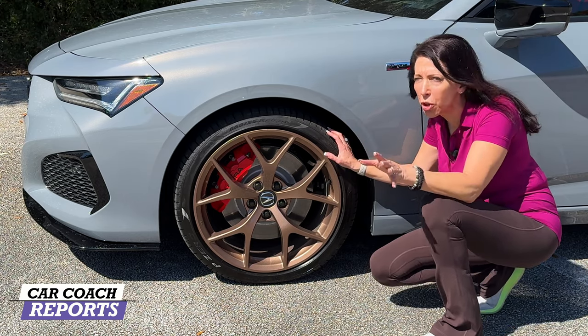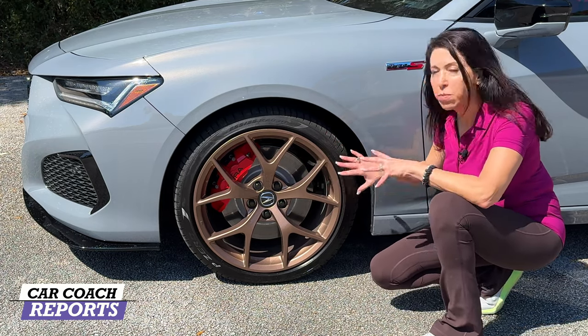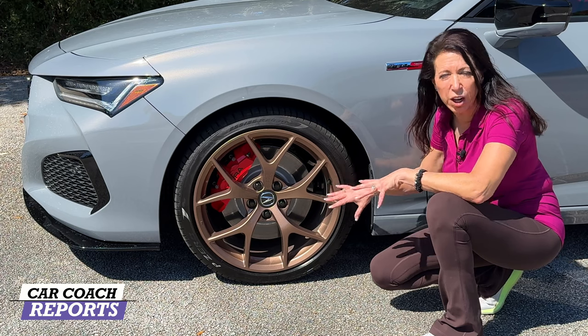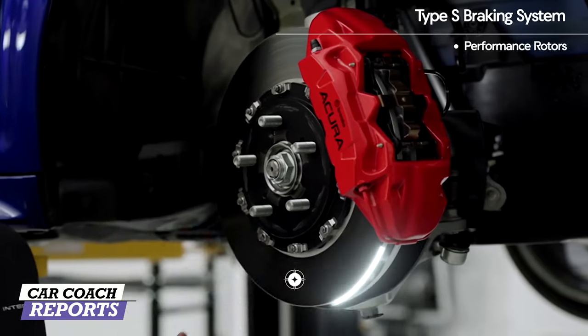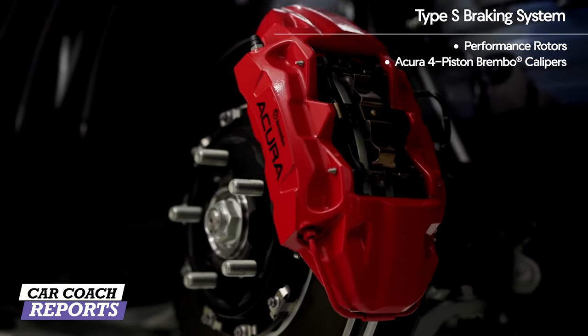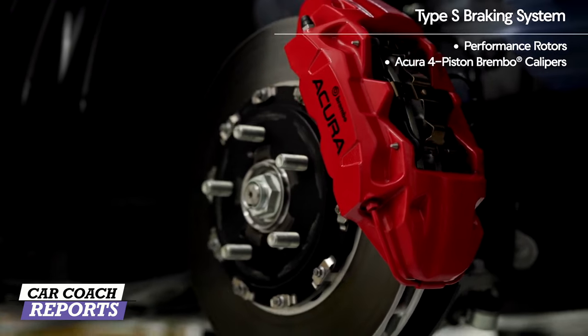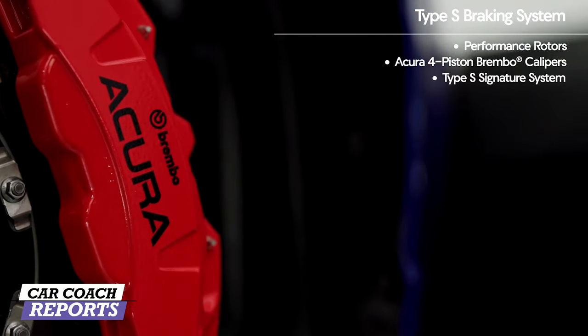The copper wheels are mounted on 255/35/20 Michelin Pilot 4S tires — really sticky so you can have a great time on the track. Also standard are Brembo brakes, four-piston all the way around. You need go power but you also need whoa power, and Brembo makes some of the best brakes in my opinion — and I've been in the brake business for over 30 years.